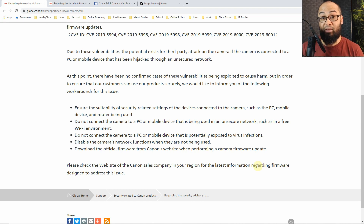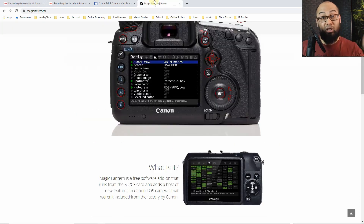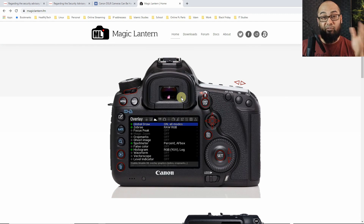Number four is more of a prevention method: disable the camera's network functions when they are not being used, which kind of makes sense. Do not leave your Wi-Fi connection on if you're not using the camera for PTP, and once you've transferred your pictures to your device using a USB cable, disconnect it. Number five, they are asking you to download the official firmware from Canon's website when performing a camera firmware update — which is probably a big issue, and that is because of this little feature from Magic Lantern.